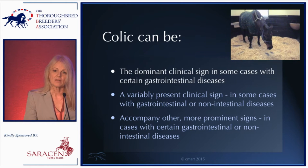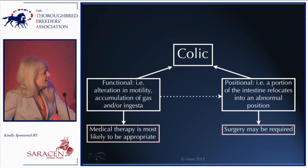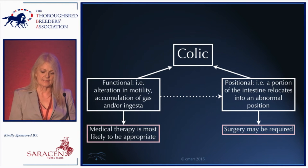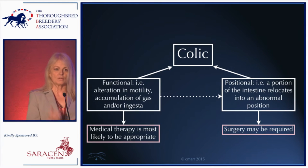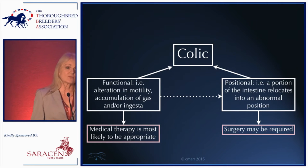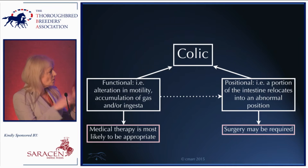It's useful to subdivide colic — and this isn't a conventional way of presenting it, but I think it's helpful to simplify things. We can think about colic as being due to some form of dysfunction in the intestine. The intestine's purpose is to move ingesta through the horse while it digests and absorbs nutrients. Functional colic implies an alteration in motility — increased or decreased — or accumulation of gas, or accumulation of ingesta — i.e., impactions.